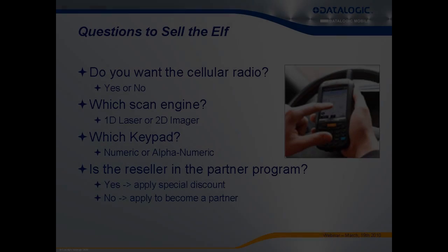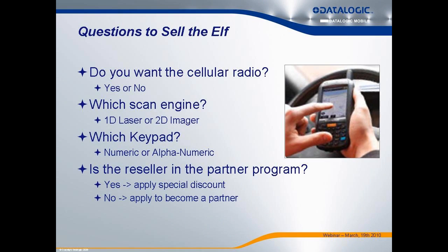The ELF is, in my opinion, the easiest rugged PDA to sell. There are really only three questions you need to answer: do you need a cellular radio, which keypad, and which scan engine? If you can answer those three, you can pick the right part number and it'll likely be in stock. A fourth consideration is whether the customer is in our partner program, since pricing outside the program may make us appear less competitive.